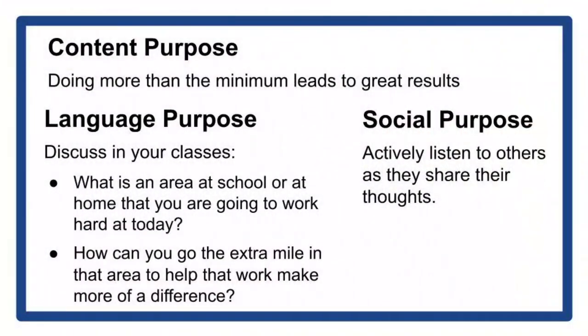Put in that extra effort to make something special. What is an area at school or at home that you're going to work hard at today? And how can you go the extra mile in that area to help that work make more of a difference?